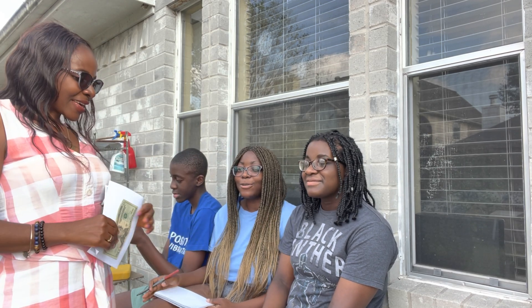Here is daughter number one, Anita — hello! Anita just graduated with a degree in accounting. Here's daughter number two, Evita — they're actually twins. And that's their brother, Nathan, who just turned 14.